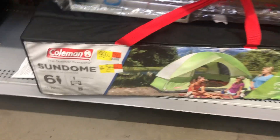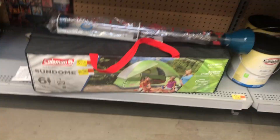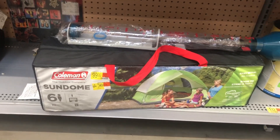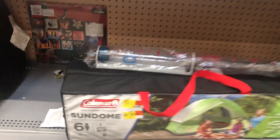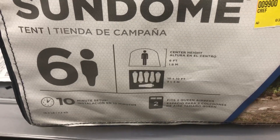There is this Coleman tent for ninety-nine dollars — it's for a six-person tent, but it doesn't look like it fits six people, maybe four. Look how they set them up — that's not enough space if you have to be cramped that close together.